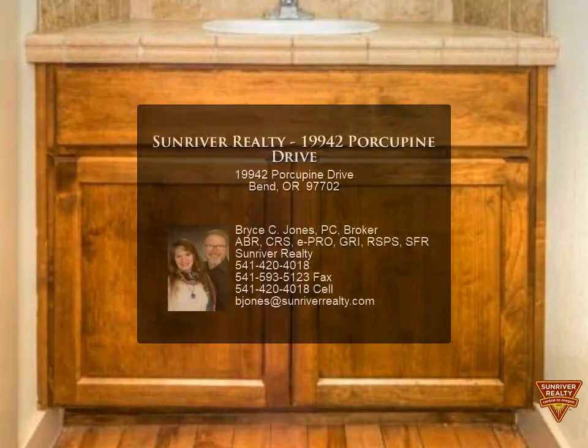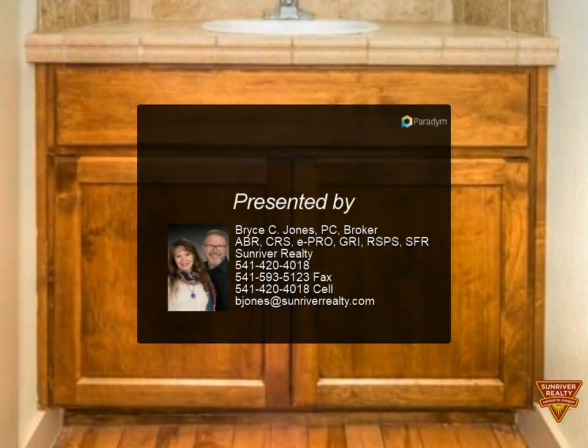Call today to arrange for a private showing. For more information, review the details below.